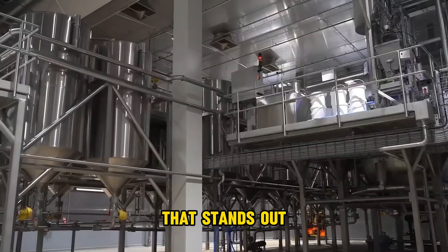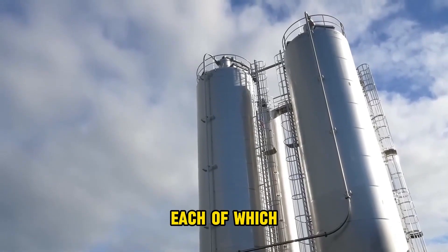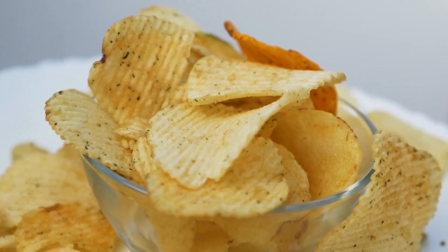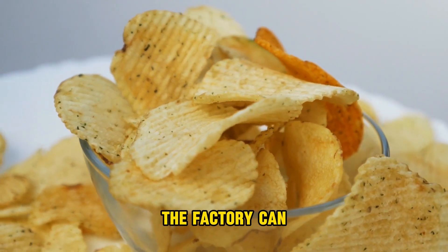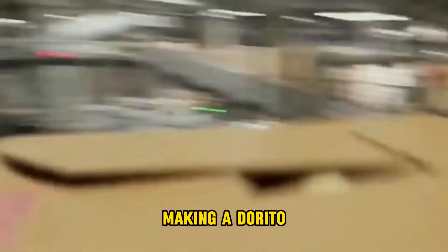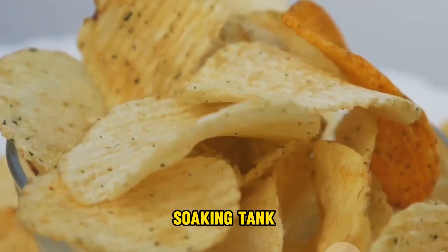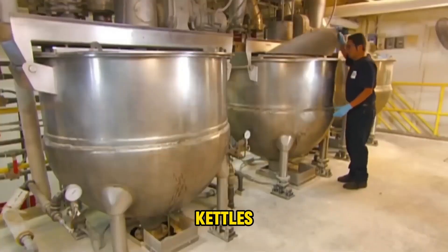The first thing that stands out as soon as you arrive is the presence of two massive silos, each of which can hold 120 tons of corn kernels. With the contents of these silos, the factory can produce 20,000 kilograms of Doritos. The corn needs to be cooked before it can go into the soaking tank, so it is first boiled in kettles around the boiling point.